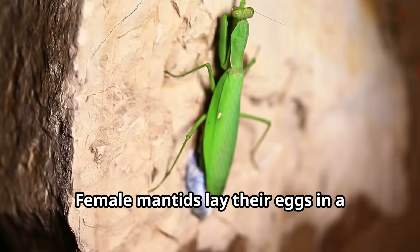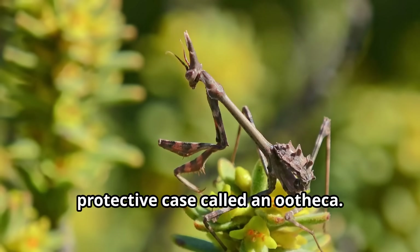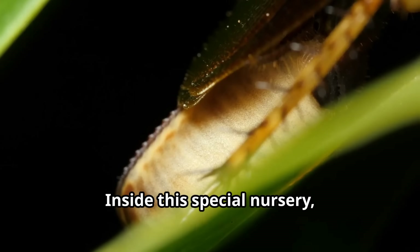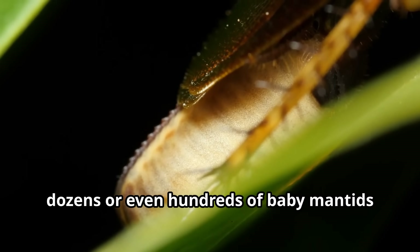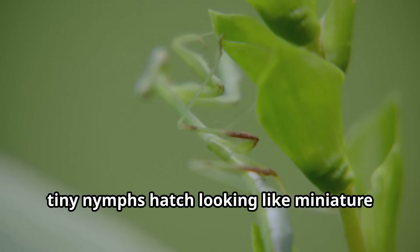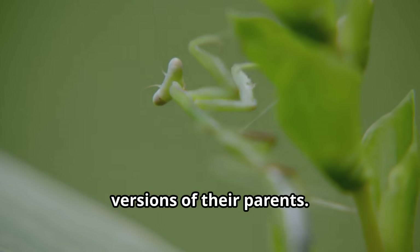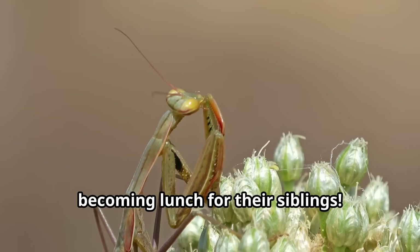Female mantids lay their eggs in a foamy substance that hardens into a protective case called an ootheca. Inside this special nursery, dozens or even hundreds of baby mantids develop safely. When spring arrives, tiny nymphs hatch looking like miniature versions of their parents, and immediately scatter to avoid becoming lunch for their siblings.